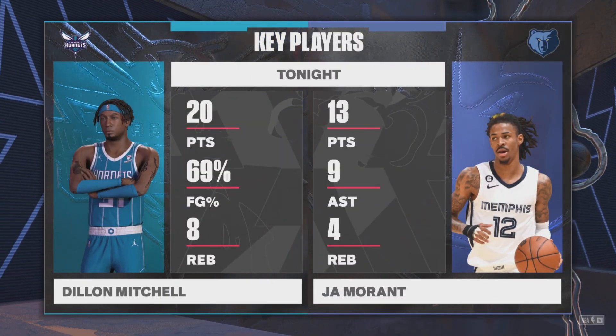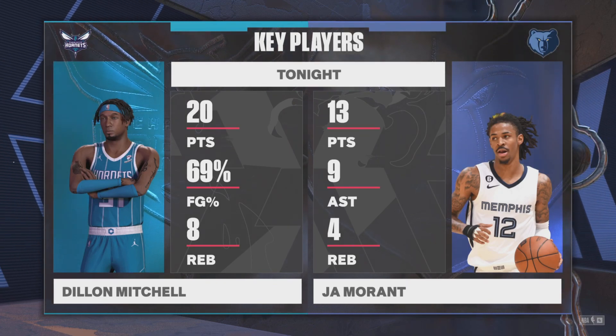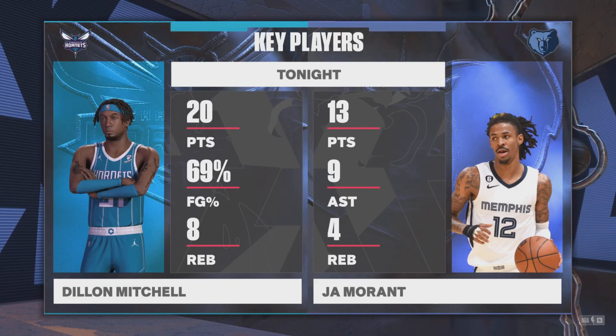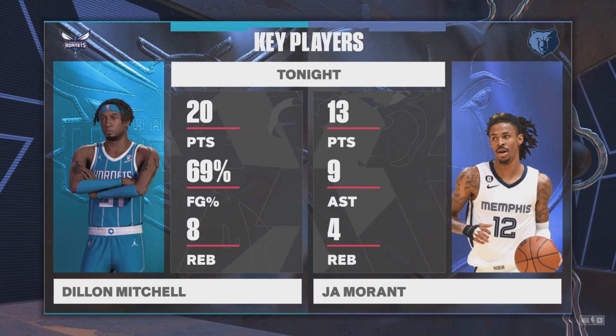Taking a closer look at the first half — how about the performance from these two guys? These two stepped up to the plate. They're carrying their teams offensively, though they are getting some help. But there's an individual battle going on as well.